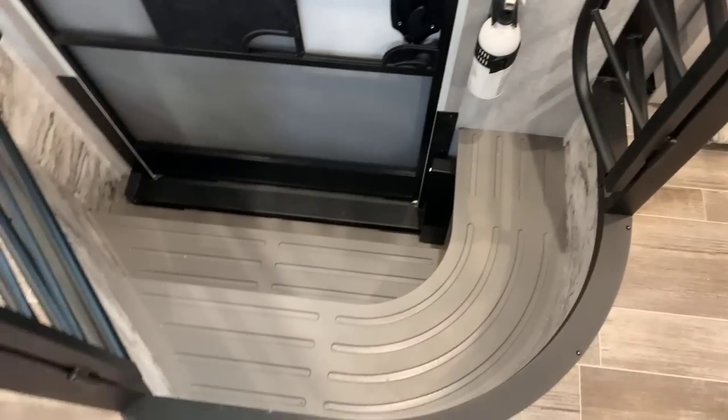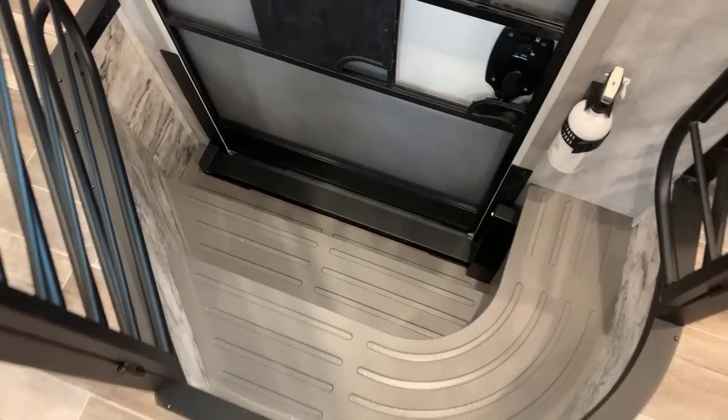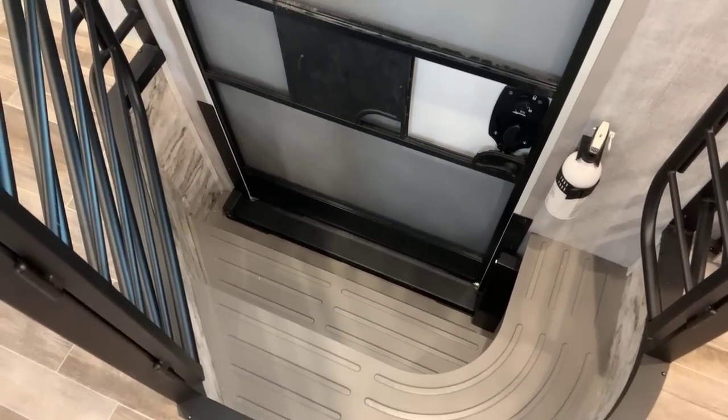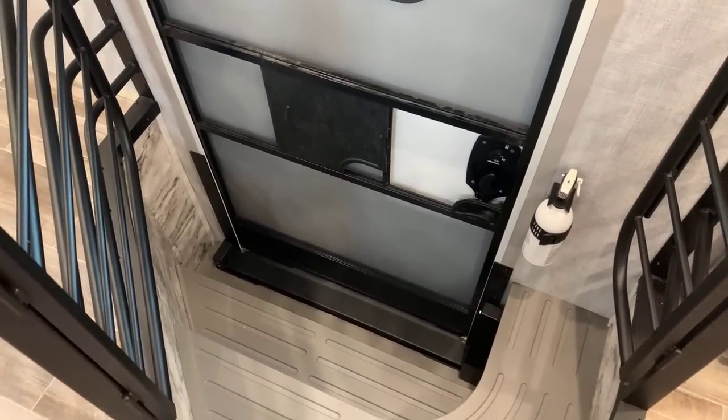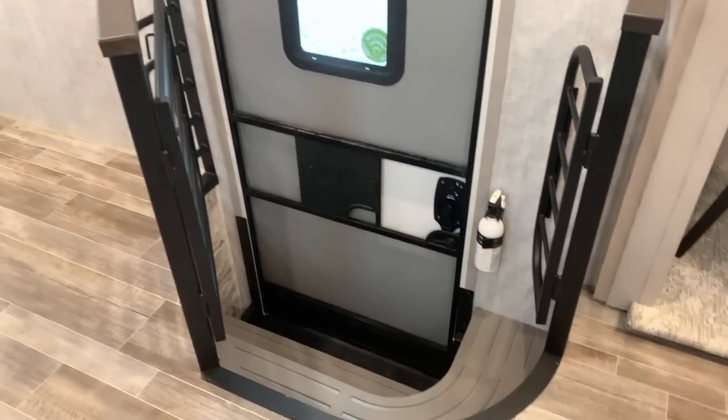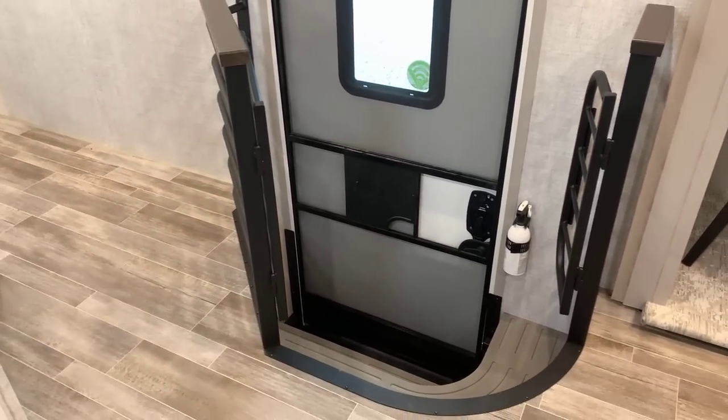The advantage with this fifth wheel is you usually have to walk up and down steps to get to your bedroom — well, not the case here. Once you get into this, it's one level. There's no more stepping up and down. We're going to start up here at the front. We walked in and turned right — this is our master suite up here at the front.